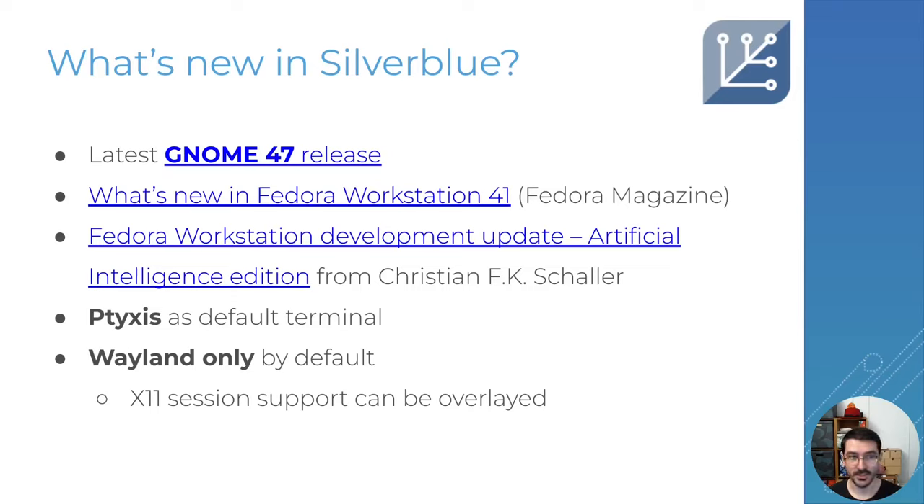Another major change is that we are now Wayland-only by default. The X11 session packages are still available in the repo and you can overlay them if you truly need them, but do give Wayland a try. You will probably find that it works well for what you want to do.